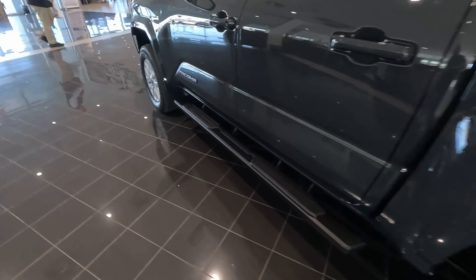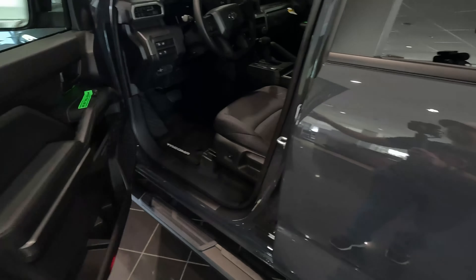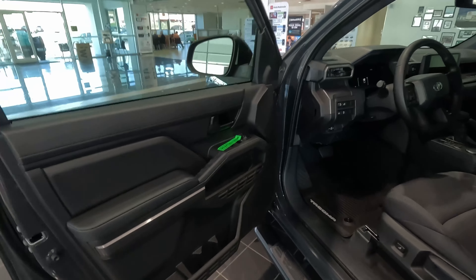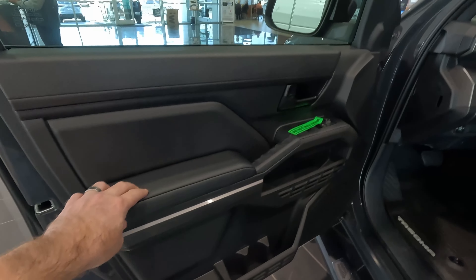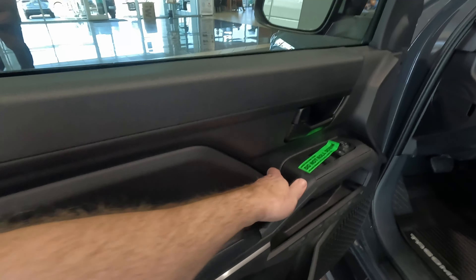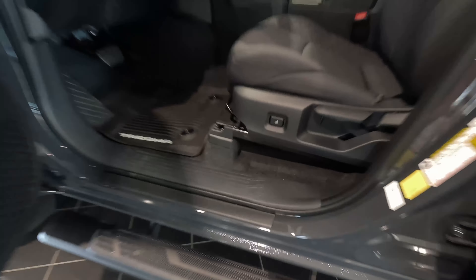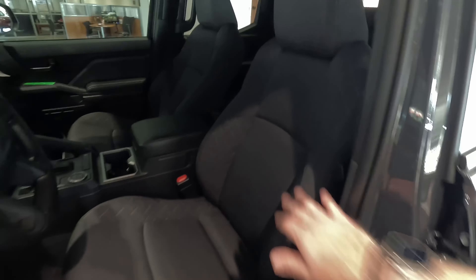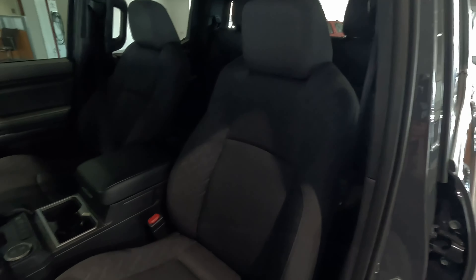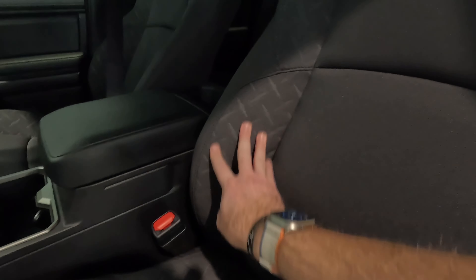Mud flaps, and we already talked about the Tacoma-branded steps. Peeking inside, the windows have been tinted. Just like the TRD Sport, very nice interior. Rubberized door handle — really like that. Some storage here, more storage. Coming to the seats, we have power two-way lumbar. Everything else is manual height adjustment, recline, and slide. These seats are a little bit different than the TRD Sport — they've got this diamond plate pattern in them.